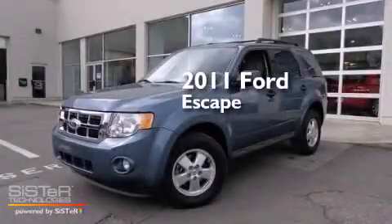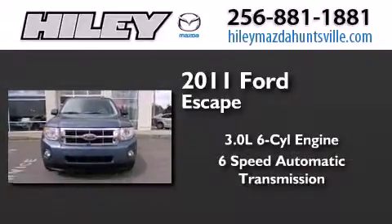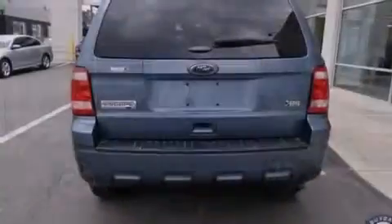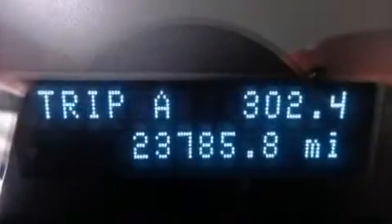This is a 2011 Ford Escape. It features a 3.0-liter six-cylinder engine and a six-speed automatic transmission. Its top features include satellite radio, aluminum wheels, and traction control and stability control systems.